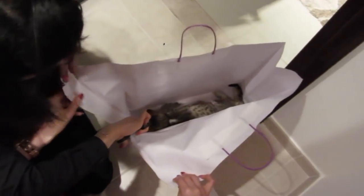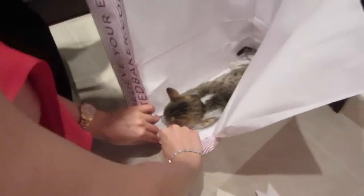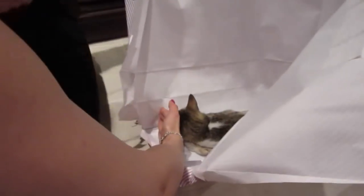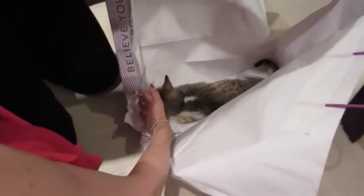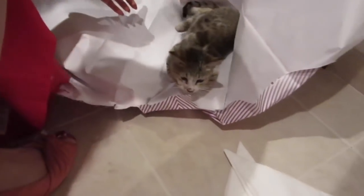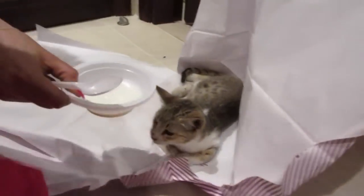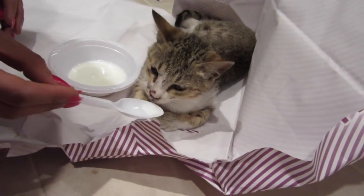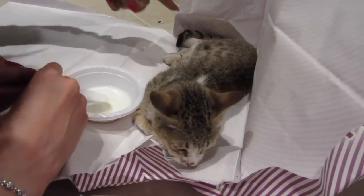Okay guys, we are ripping open the shopping bag because she is very weak and sick. Be careful with the scissors near her. She's a bit scared. It's okay. She's very weak — let's give her some milk. She looks bruised. Her arms are all bruised. She's been attacked.